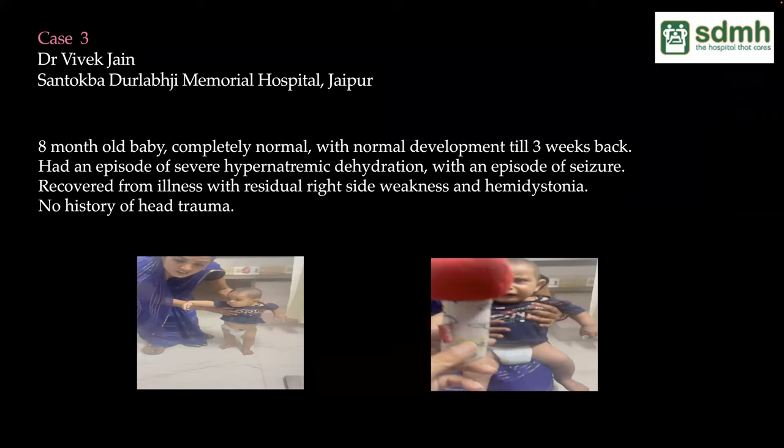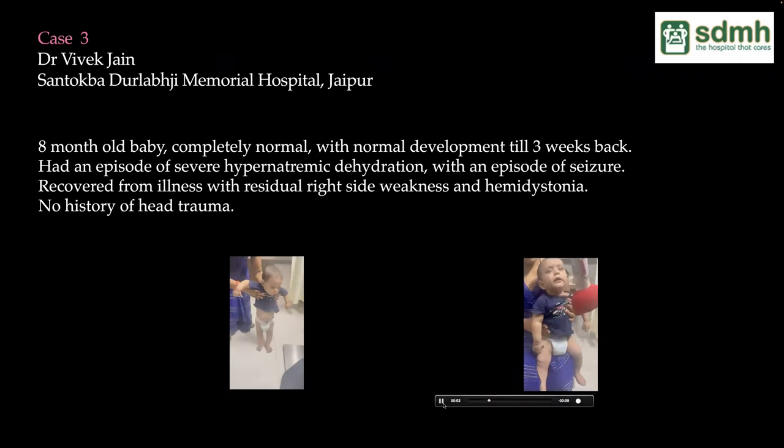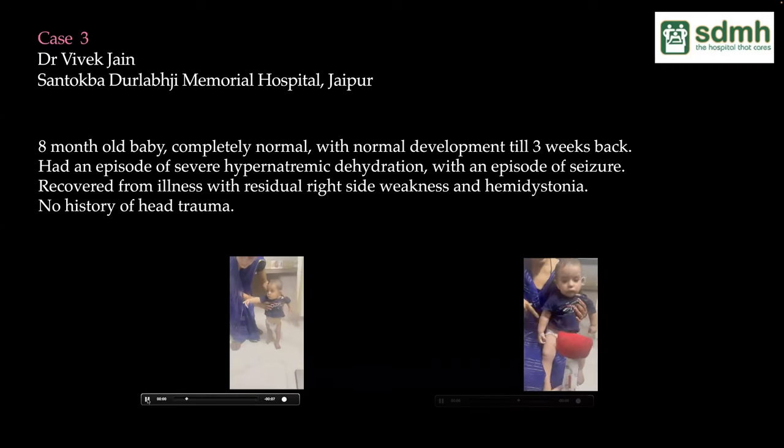The next case is a boy who came to OPD four weeks ago when he was completely normal — just starting to walk, no early handedness. He had an episode of severe hypernatremic dehydration following diarrhea, with one right focal seizure. After recovery, he developed right-sided weakness, arm more than leg, with hemidystonia. On MRI, the brain and cervical scan looked essentially normal, except possibly a subtle left internal capsule lesion that could not be confirmed.